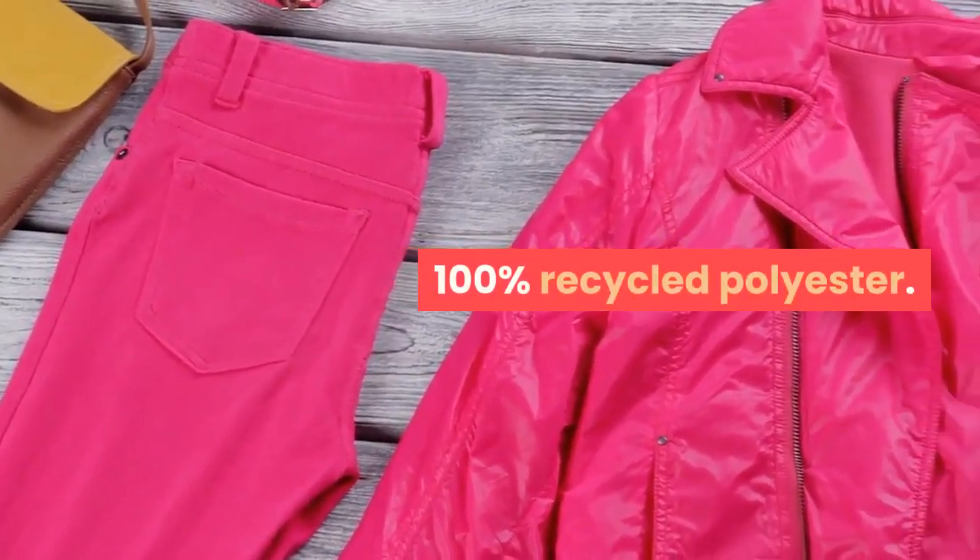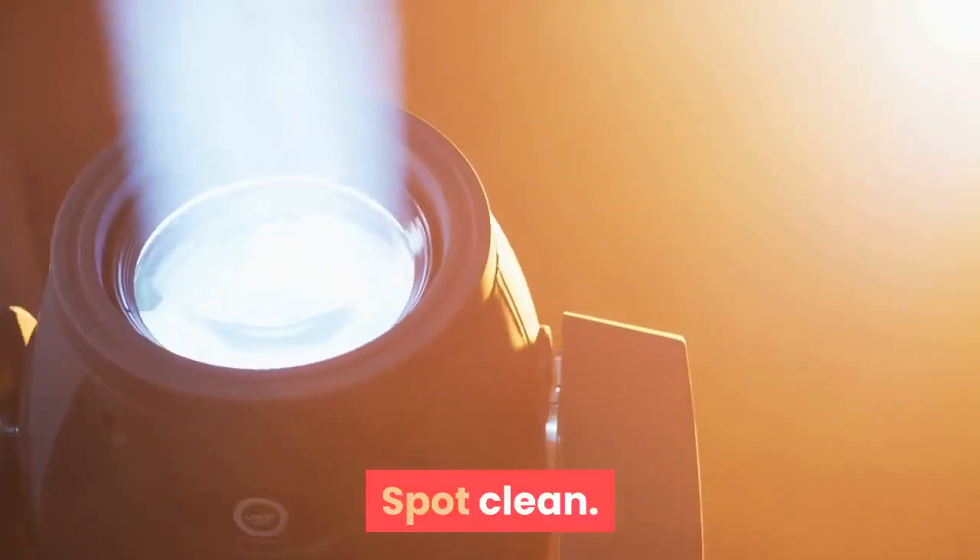100% recycled polyester. Spot clean. Imported.